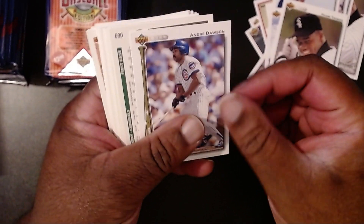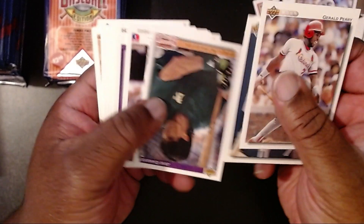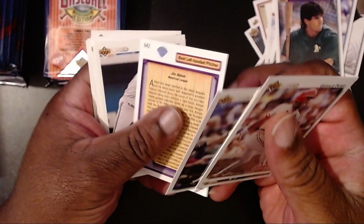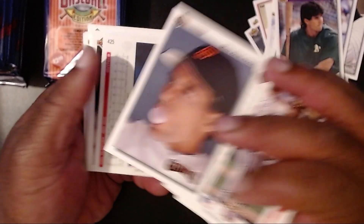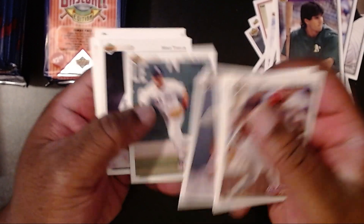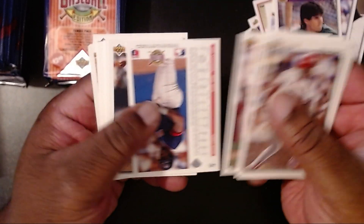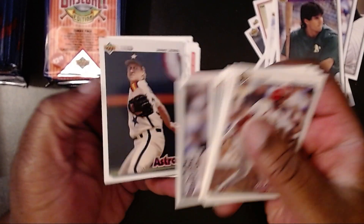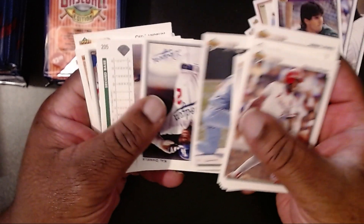Andre Dawson. I think we should get an Ozzie Smith too. Oh, we got a Jose Canseco - before he went to the Rangers. Jim Abbott. And we only got one of the baseball heroes. No holograms yet.